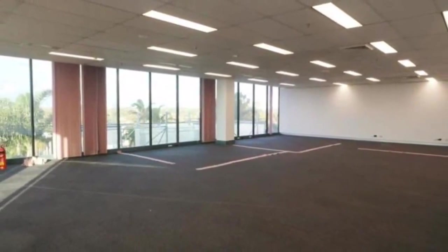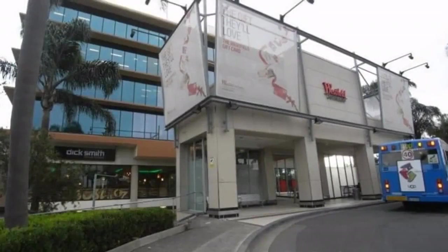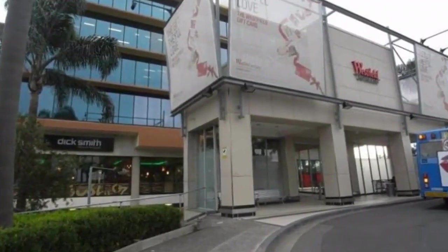And services with secure access. Conveniently located with Westfield shopping centre and bus stop at your doorstep. For any further questions or to arrange an inspection, call us today.